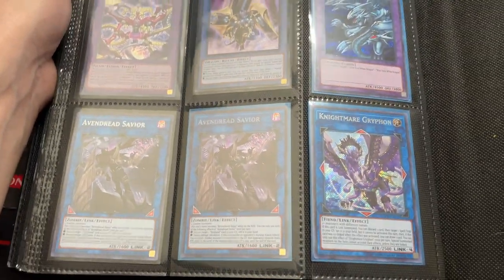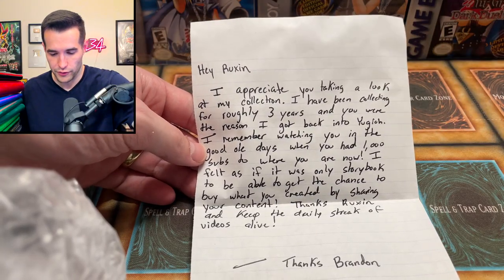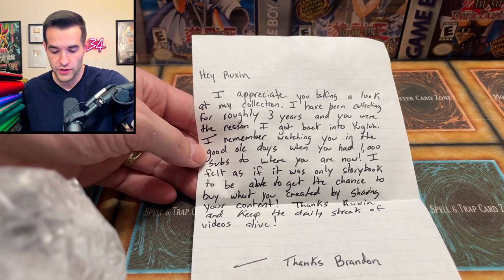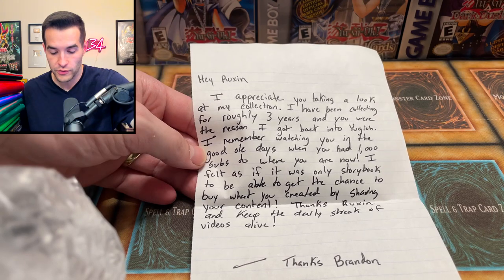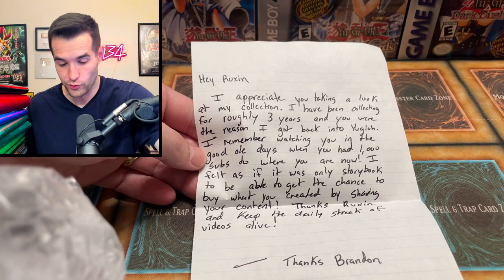We're done with that binder and on to the second box — the way heavier one. Turns out this is not all bulk — this is a stack of binders. I'm just going to show the highlights because going through all of these would be like a two hour video. I found a note at the very bottom of the second box. It says: 'Hey Rux, I appreciate you taking a look at my collection. I've been collecting for roughly three years and you were the reason I got back into Yu-Gi-Oh.' Thanks Brandon — you sent me a lot more than I was expecting.